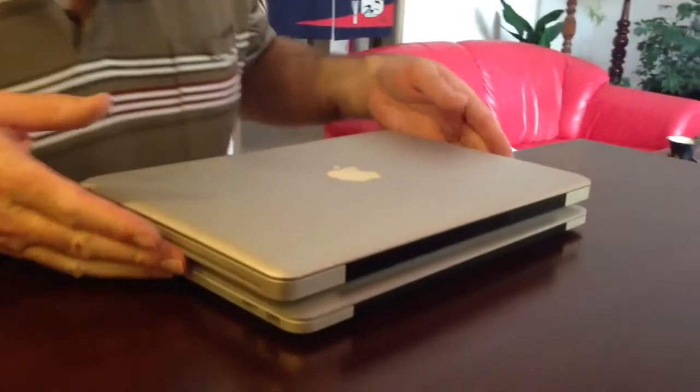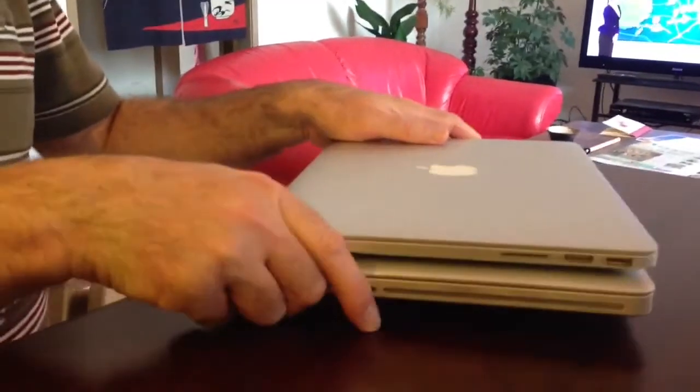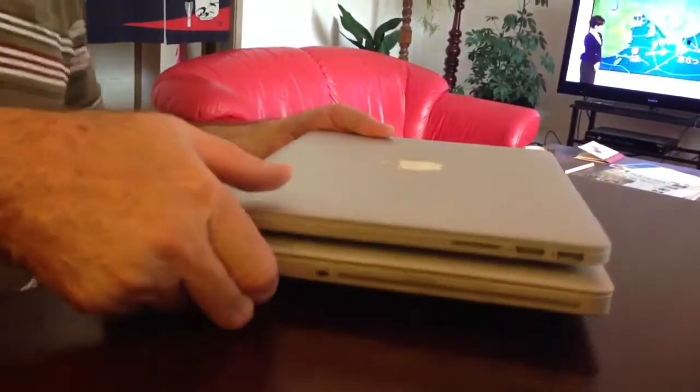I'll get the old one and we'll compare. Just a moment. This is the old one. Let's compare the size. Yeah, actually the new one's a little bit smaller. I thought they were the same size, actually. The new one's a bit smaller, which is good. And thickness... it's smaller. Not much different. It's not a big difference, but it's a difference.